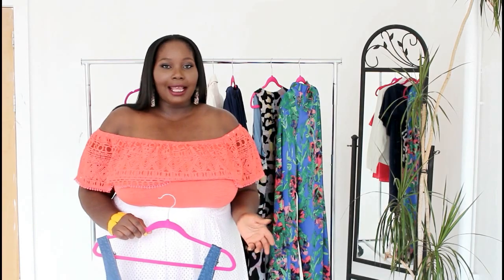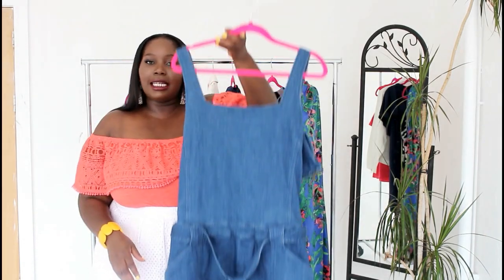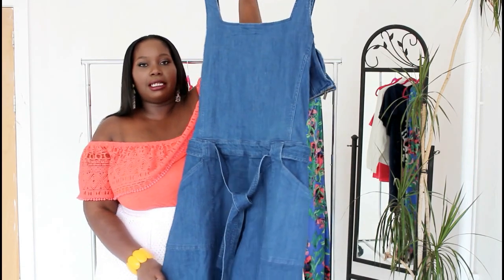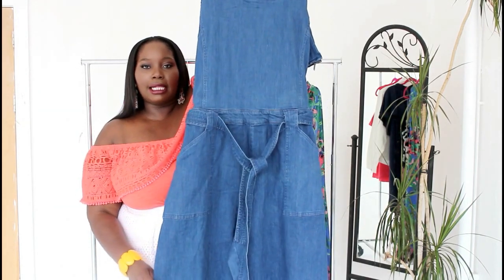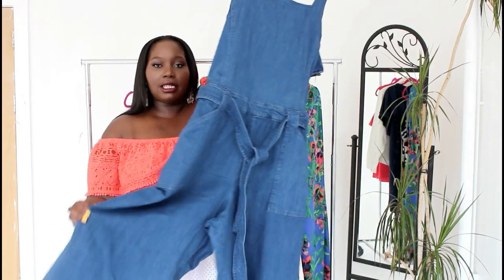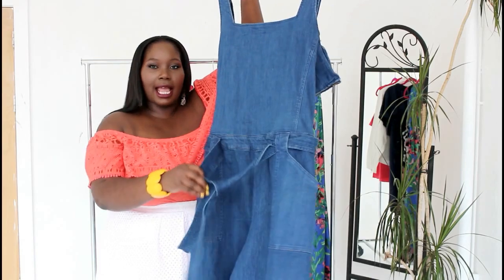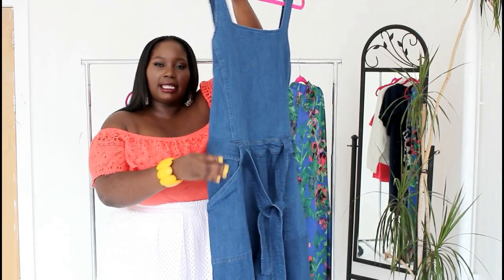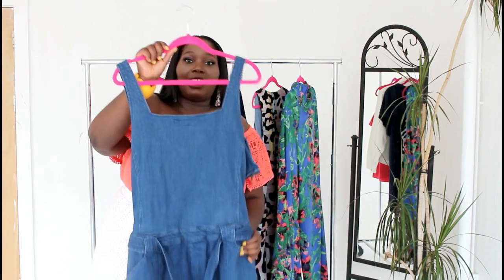The next piece I want to show you is something I've actually been dying to try all summer, and that is a denim jumpsuit. This denim jumpsuit is unique because it has a gaucho or culotte leg, so it flares out in the leg area. It's belted at the waist and has deep side pockets. This is a jumpsuit you can wear with a t-shirt under it.